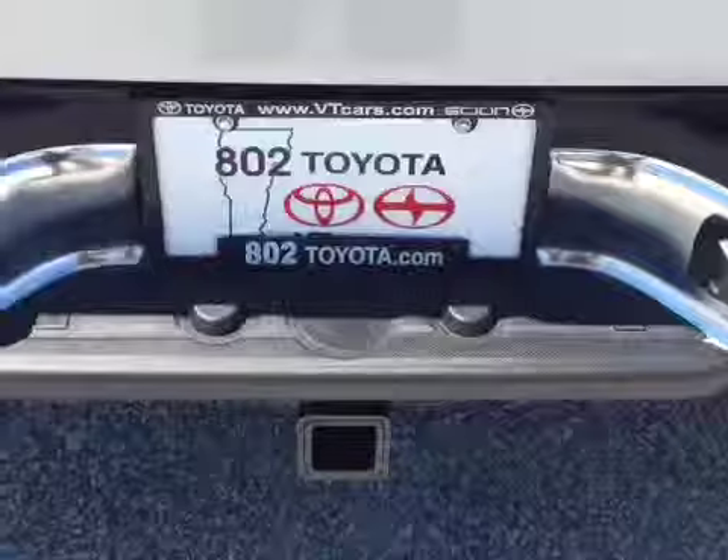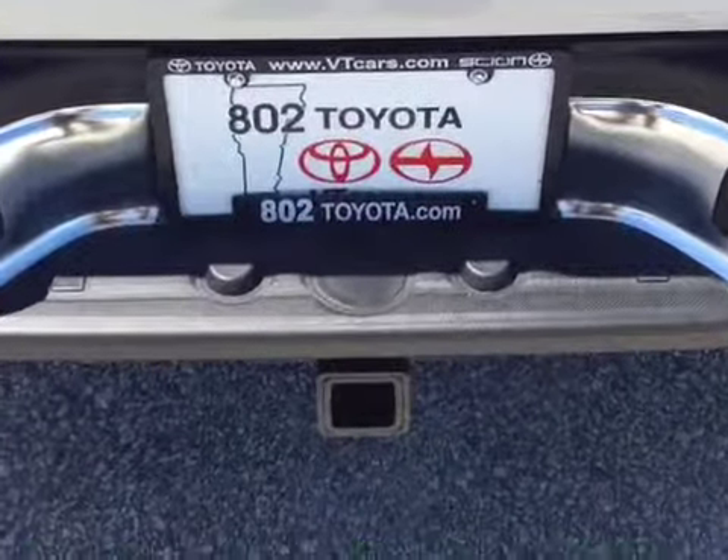And again, Amy, thank you for spending a few minutes with me this afternoon on this new Toyota Tacoma. Looking forward to seeing you very soon right here at 802 Toyota Scion. Have a wonderful day.